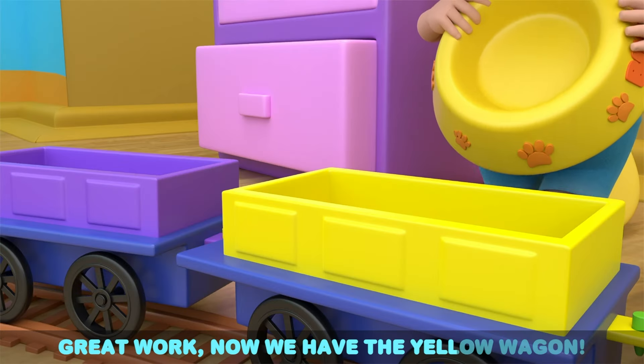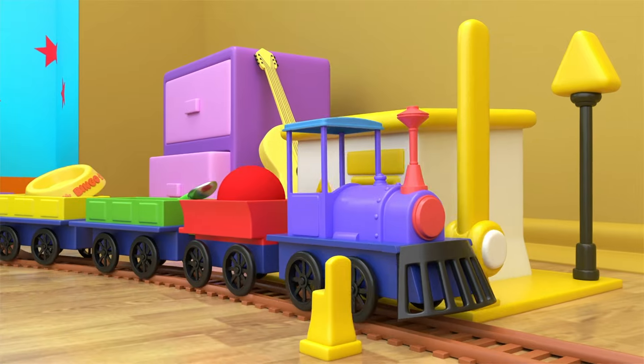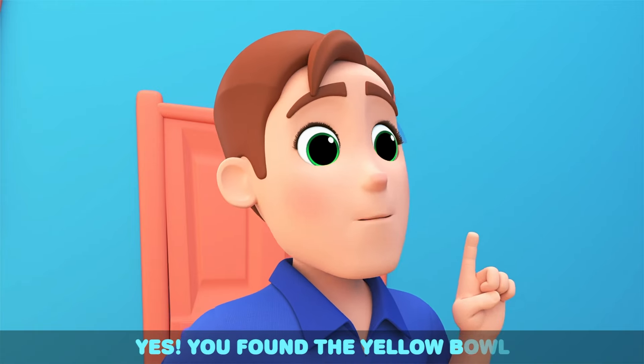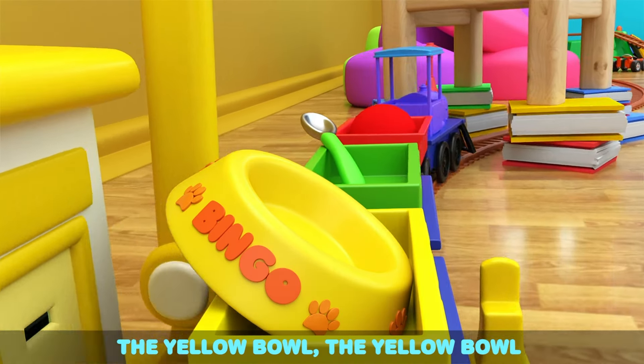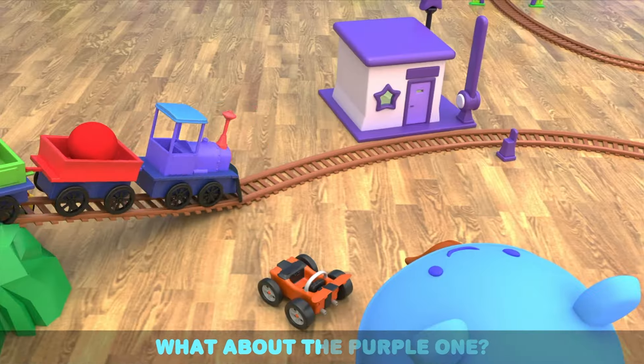Great work, now we have the yellow wagon! Yes, we found the yellow bowl — the yellow bowl, the yellow bowl. The chairs, the pillows, and the toys — we found the color yellow! What about purple?